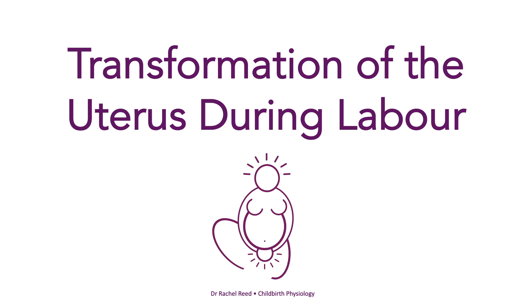This is just a quick overview of labour physiology and the transformation of the uterus during labour. This is in the preparation phase, towards the end of pregnancy.